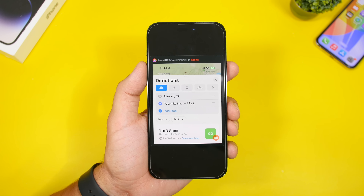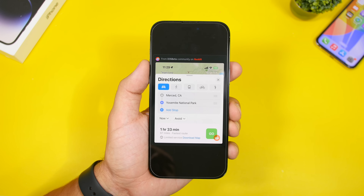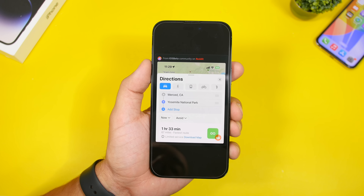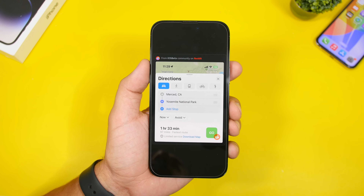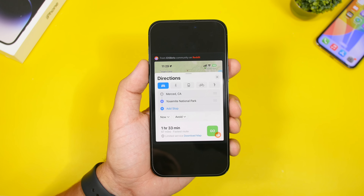Apple will now prompt you to download maps for offline use when you're visiting an area where cellular coverage is not that good. You'll basically get a pop-up that lets you download that map offline, so you don't have to worry about your cellular connection.